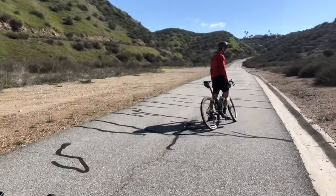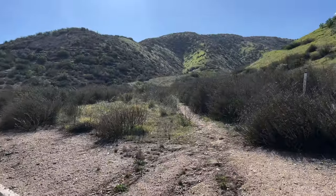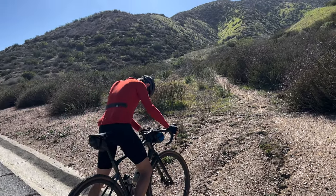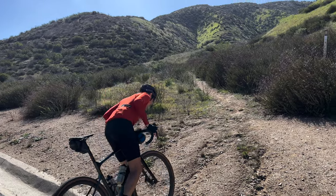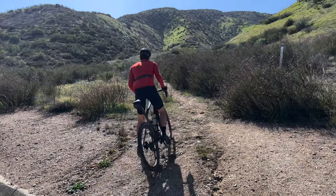We are on a paved road now. It looks like it's going to be a paved climb. Are you kidding me? Looks like this is a trail — and I was just telling the camera how I thought this climb was going to be all paved. Well, here we go.